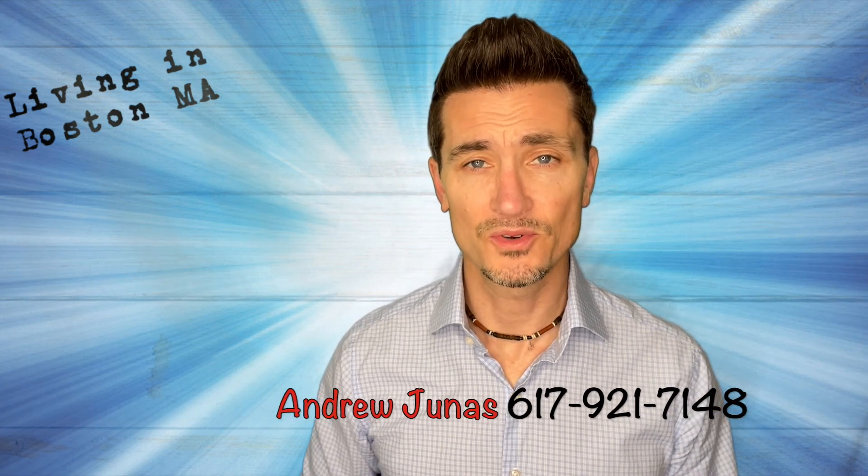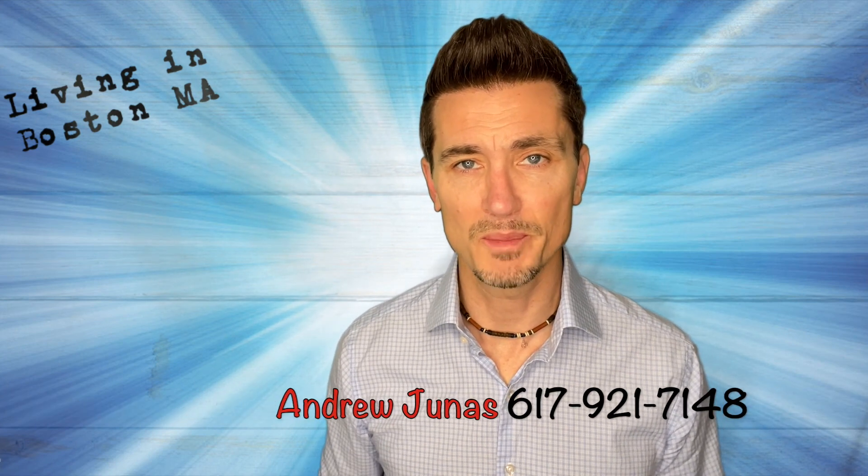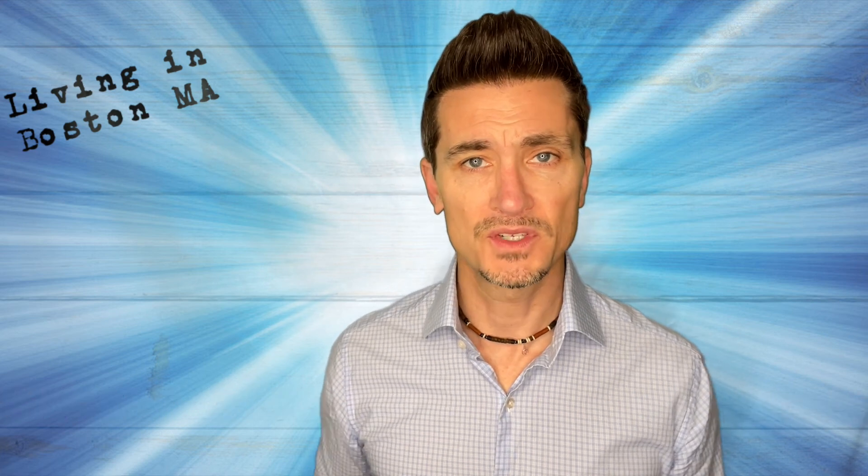Thanks so much for watching. My name is Andrew Junis, I'm a local realtor right here in the Boston metro area. If this is your first time to the channel, please remember to hit the subscribe button and then click the little bell down below so you get notified any time I do a new video. We'll be doing at least one video a week. I hope all of this was helpful. If I can be of service in any way, please reach out. Until the next time, take care.